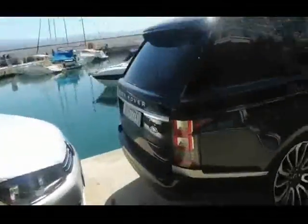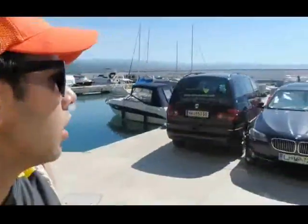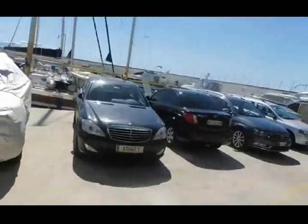Very expensive as well though — look at the interior, it looks amazing. We've got some more cars over here but they're not as good as the Range Rover. It's a really good combo right there — we've got some luxurious cars right next to the luxurious yacht.